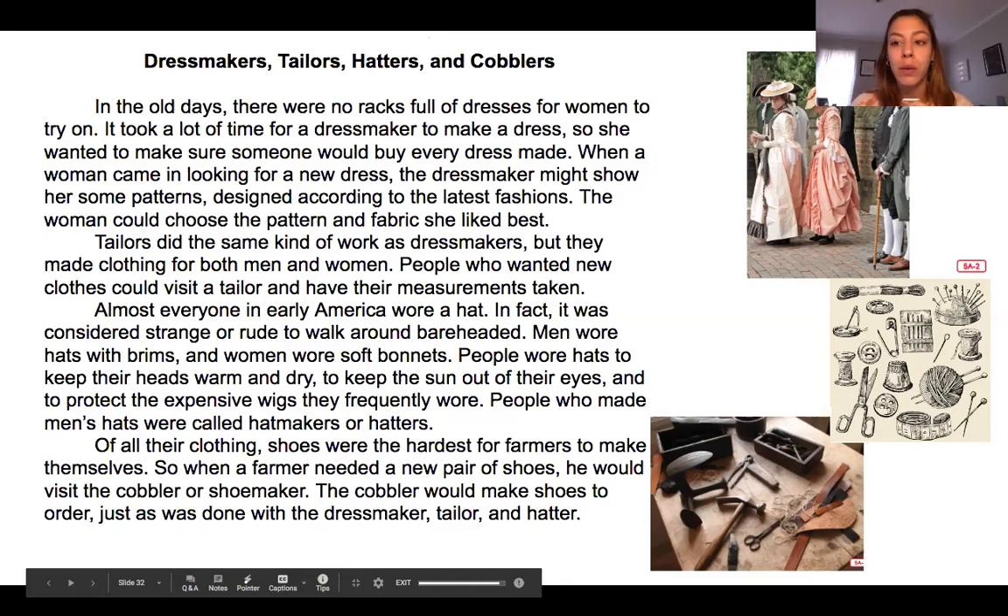When we need clothes today, we might go to a store and just pick something off the rack to buy. But a long time ago, it took so long to make every single thing that you would have to go in and say, 'I need a purple dress and it needs to fit me,' and then the dressmaker would have to make it. Or, 'I need some brown shoes, here's my shoe size,' and then they would make the shoes. So if you had something fancy, like an event to go to, you'd have to tell them months before what you need made, and then they would take all that time to make it.